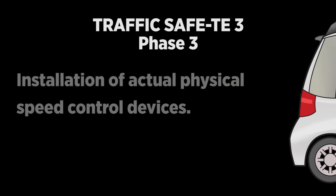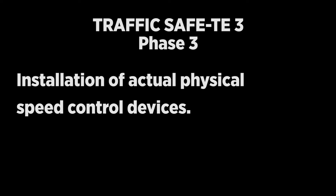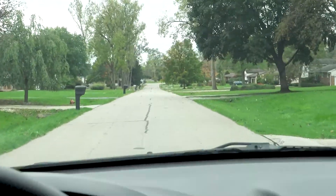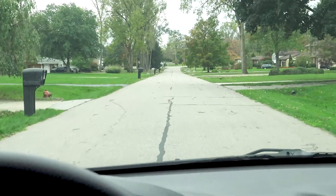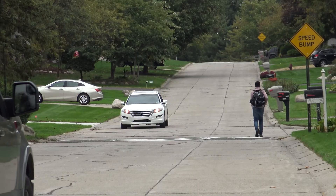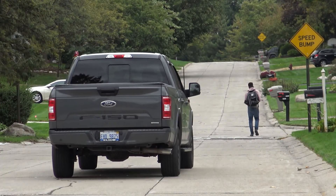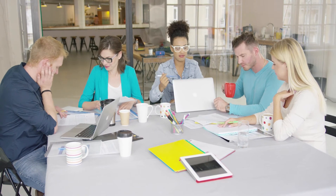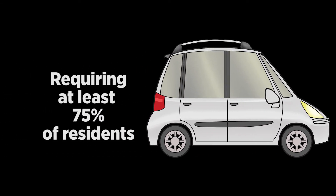Phase 3 consists of the installation of actual physical speed control devices in the roadway. Because the devices are designed to make it less comfortable for the motorist to speed, it's extremely important that these devices only be installed after exhausting the alternatives provided in Phase 1 and Phase 2. These devices may include speed humps, traffic circles, slow points, pavement markings, and traffic control signing. A plan will be prepared by the city and presented to residents to allow their input to be considered in the final design. Neighborhood support is absolutely essential during the entire process, requiring at least 75% of the residents in the area to support the plan.